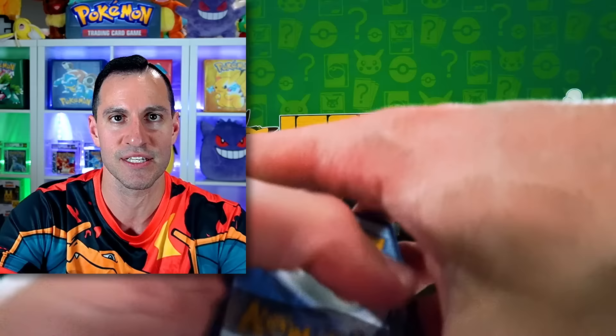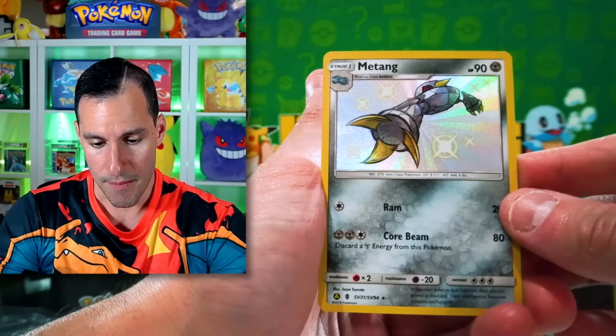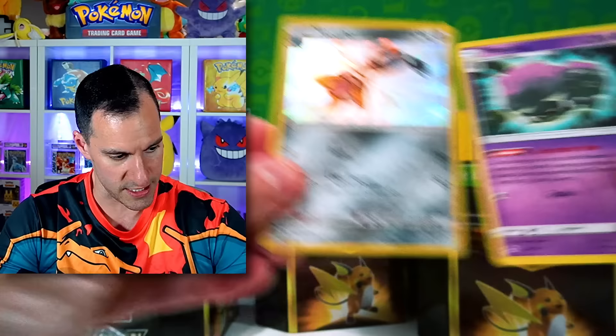Metal Energy. Not pulling a DaBirds will be fantastic. Charmander, Psyduck, Magikarp, Staryu, a Metang — Metang shiny! Very nice. And a Weezing. Add that to the pile.